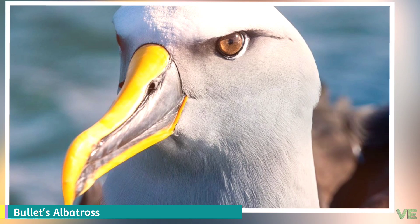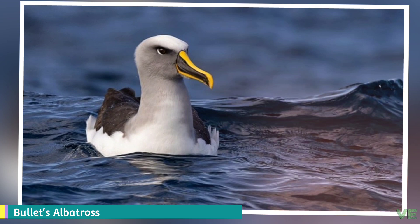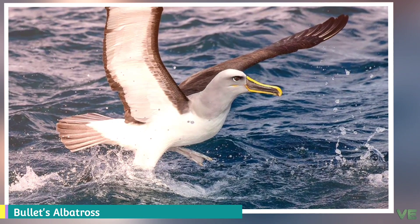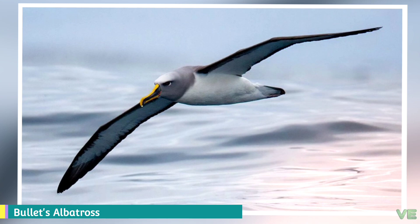Buller's albatross averages 79 centimeters (31 in). It has a silver-gray forehead, a gray head and throat. It has a black patch around the eyes with a white crescent behind and below the eye. Its back, upper wing, and tail are dark gray, and its rump and underparts are white. Its underwing is white with a black tip with a broad, sharply demarcated dark band at the leading edge. Its bill is large and black with yellow on the upper mandible and the tip. The juvenile has a darker head and a brown bill.